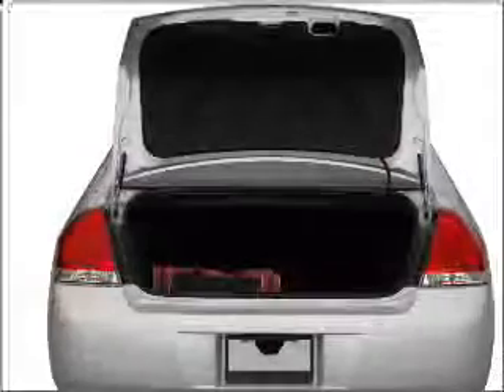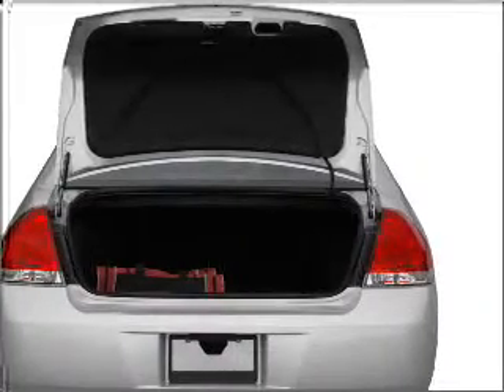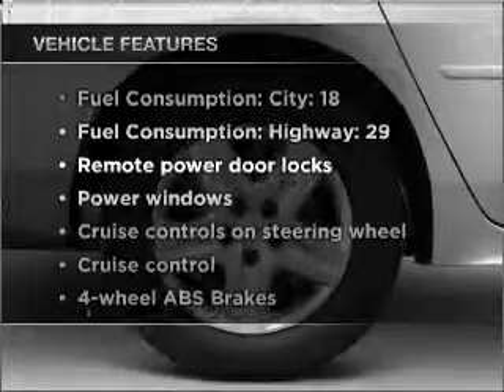With a reliable six-cylinder engine that responds smoothly to its automatic transmission. Brake safely with the anti-lock braking system. Plus, enjoy these notable features that are included in this vehicle.